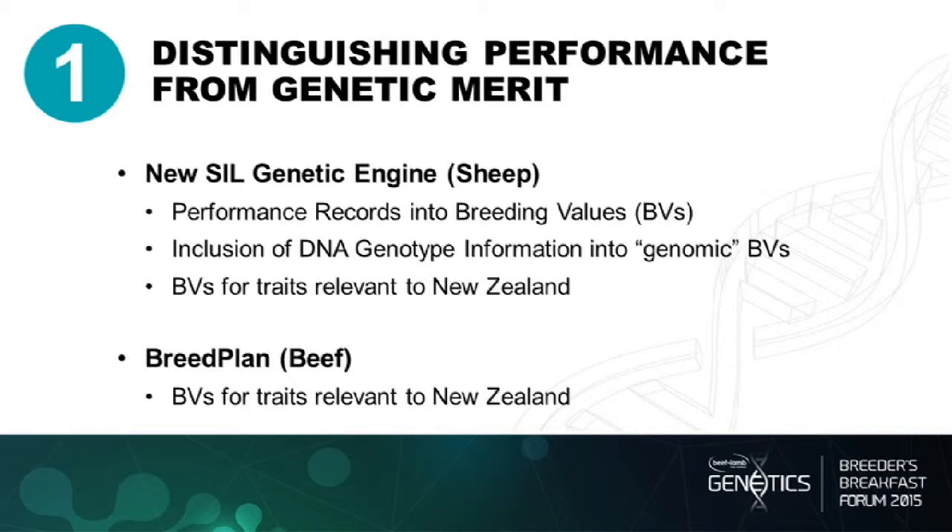We have to look at BVs for traits relevant to New Zealand. In both sheep and beef, there are two notably missing things from the current suite of BVs: body condition score in cattle and longevity in both sheep and cattle. We're getting strong messages from commercial farmers and breeders that these are missing. We have adult size breeding values, which creates some controversy, but the major criticism is the lack of a body condition score adjustment — is the animal a large-framed animal with low condition, or a more compact animal with good condition? We want to bring those traits in for both sheep and beef.